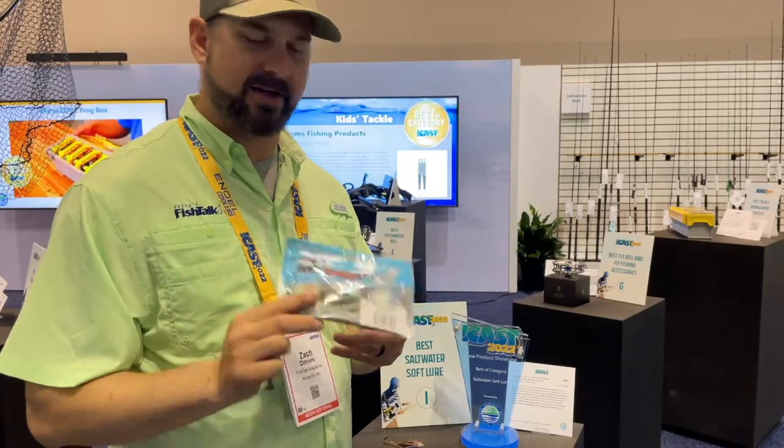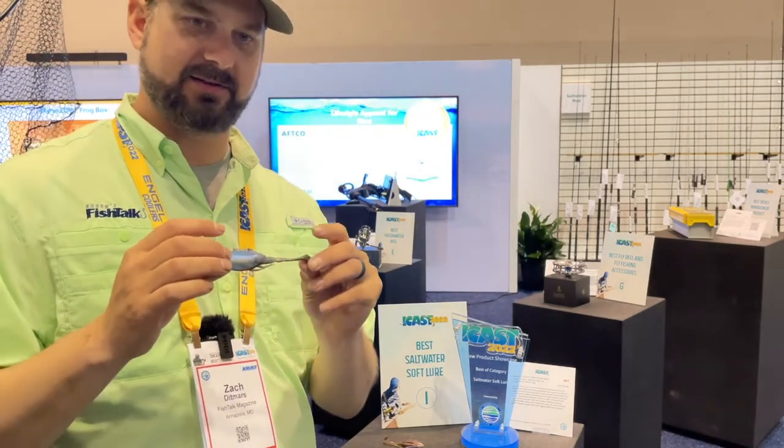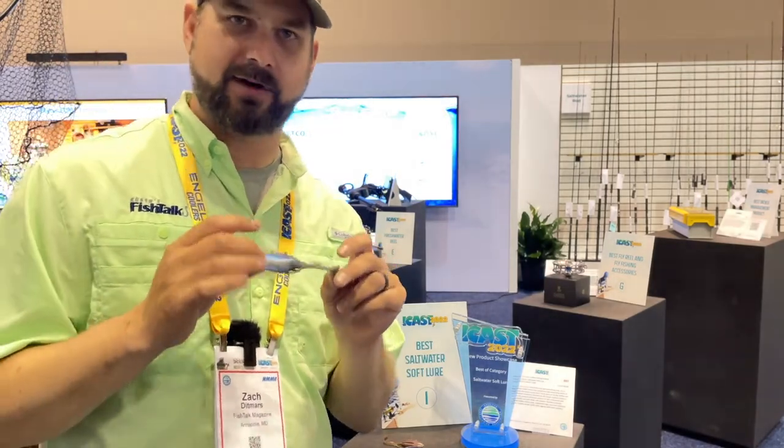Here we have the Z-Man Kicker Crabs, winner of the Best Softwater Lower category. This unique swimbait features a side-moving, fleeing crab. I think this would be great for Southern Bay anglers, for species like stripers and redfish.